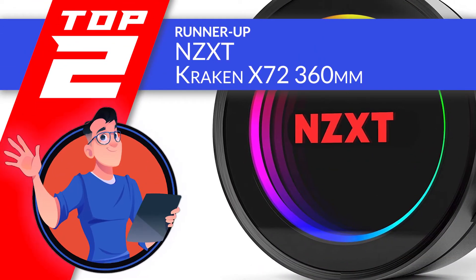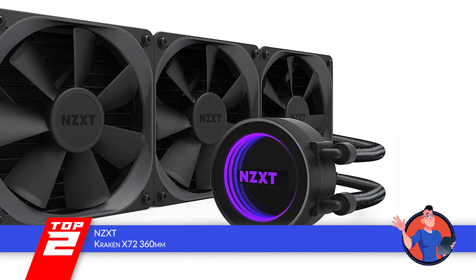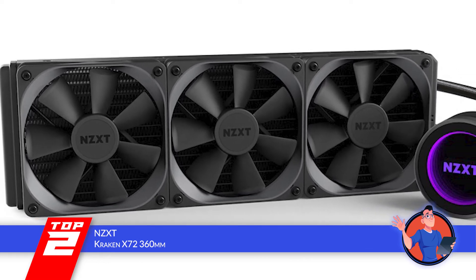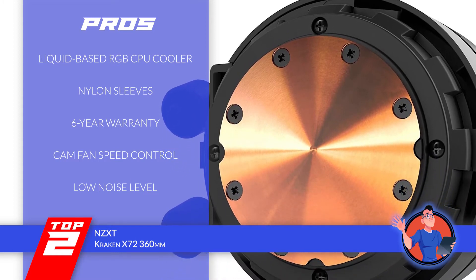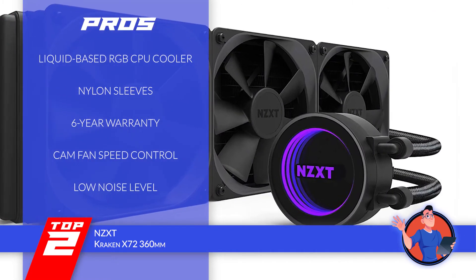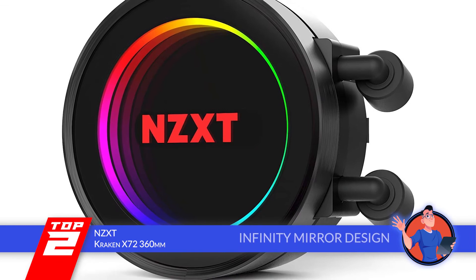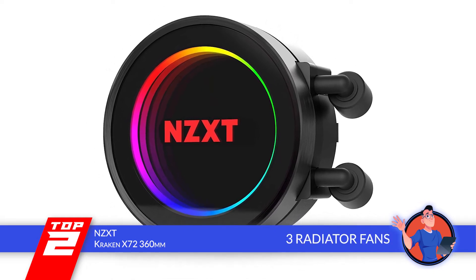Next, we have the runner-up: the NZXT Kraken X72 360mm. The NZXT CPU cooler has won over many customers with its infinity mirror design and high-performance engineering. Customers find the infinity mirror design highly attractive and practical, and they like the simplicity that makes it less prone to external damage. Its pros: the RGB CPU cooler is liquid-based, it has nylon sleeves to make the tubing stronger, a six-year warranty for reliability, CAM software for controlling fan speed from desktop or mobile, and optimal performance engineering to keep noise to a minimum. However, the software has a tricky layout and it's more expensive than other CPU coolers. Bottom line: it features an infinity mirror design, reinforced tubing, and three radiator fans working together for cooling.